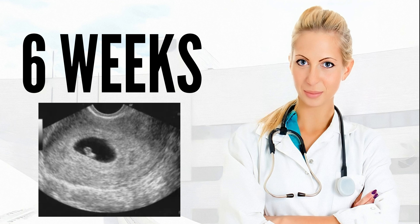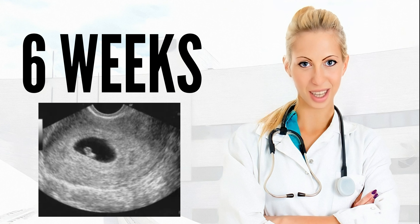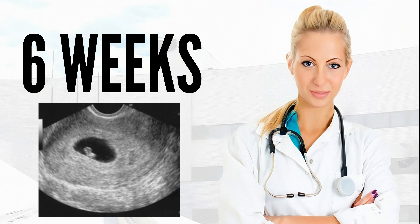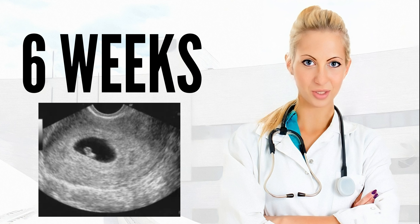Your body: Common pregnancy complaints might hit with full force this week. You may feel very tired as your body adjusts to the demands of pregnancy. Tender, aching breasts and nausea and vomiting — morning sickness — may leave you feeling less than great.